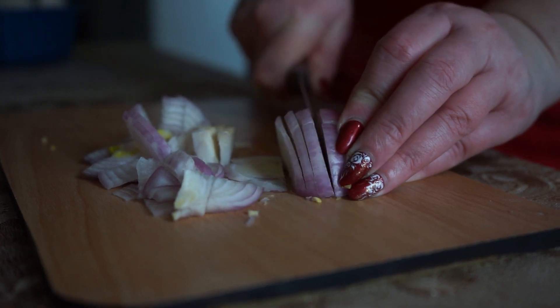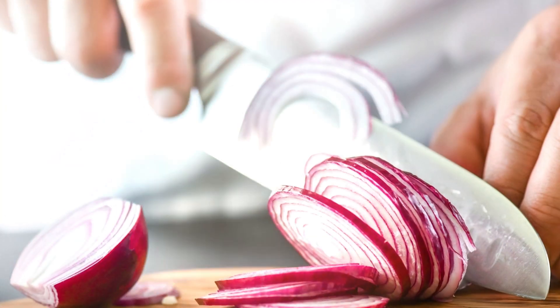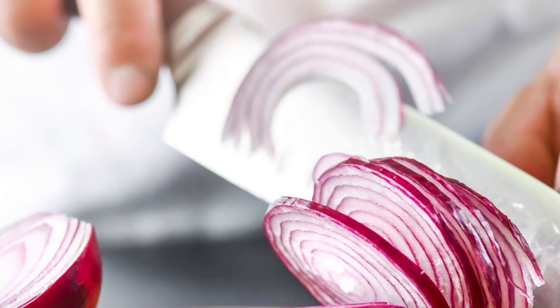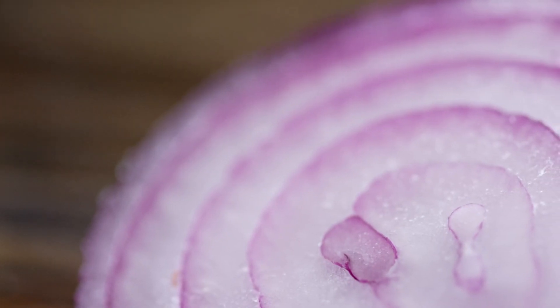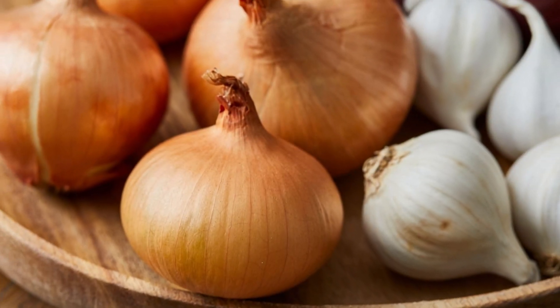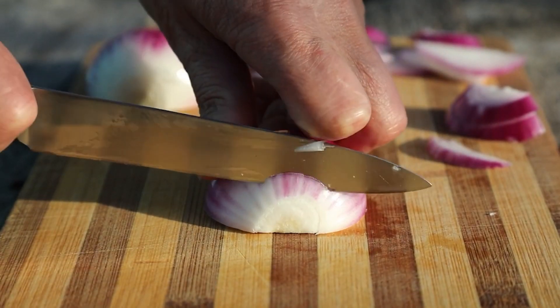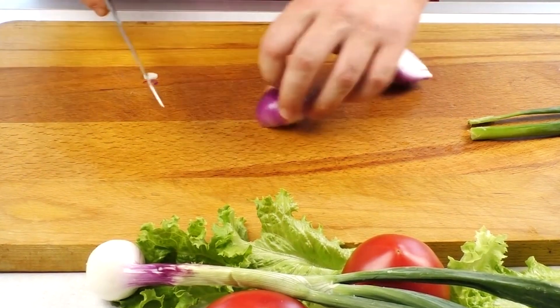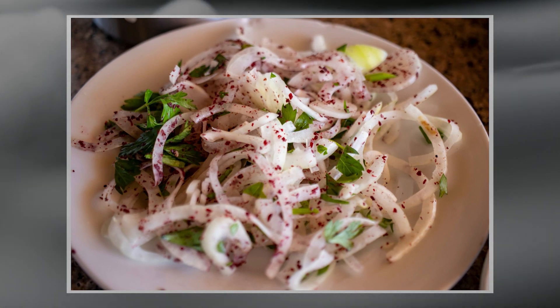Onions have long been a staple in kitchens around the world, adding flavor and depth to a wide range of dishes. But did you know that onions also possess remarkable antiviral properties? Beyond their culinary uses, onions offer a host of health benefits that extend to supporting our immune system. Today we're exploring the incredible world of natural remedies — specifically, the antiviral properties of onions and how to harness their benefits for your health.